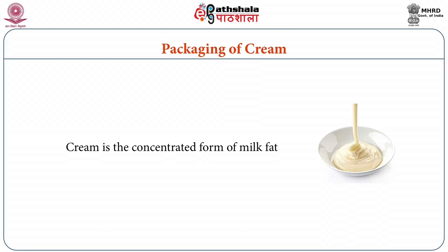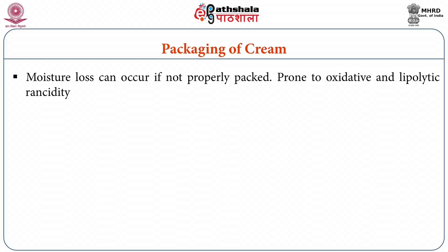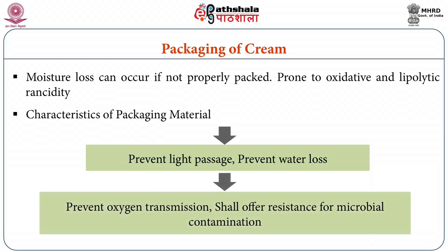Cream is a concentrated form of milk fat. It contains a high amount of fat and is very susceptible to spoilage, with a chance of moisture loss if not properly packed. It is prone to oxidative and lipolytic rancidity and also absorbs flavors due to its high fat content. Characteristics required in packaging material for cream include: it should prevent light passage, prevent water loss, prevent oxygen transmission, and offer resistance to microbial contamination.